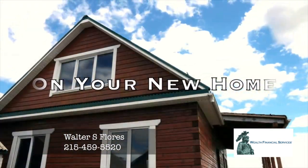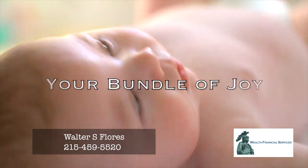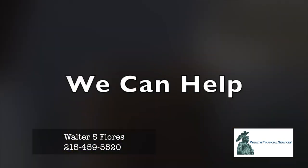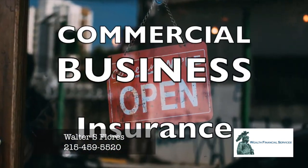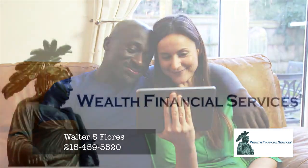Congratulations on your new home, new car, new business, bundle of joy, your family. Are you protected from risk? Are you prepared? We can help. Wealth Financial Services: home insurance, auto insurance, commercial business insurance, life and health insurance. We quote your policies from numerous insurance carriers to get you the best price. Wealth Financial Services — contact us today.